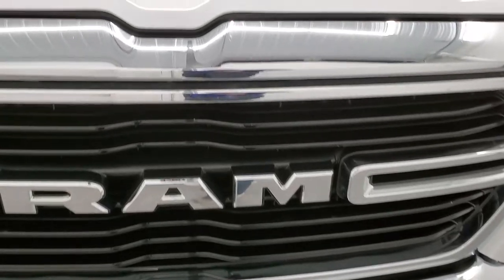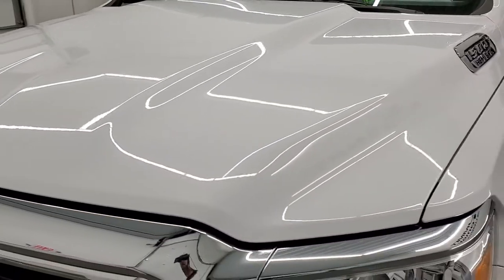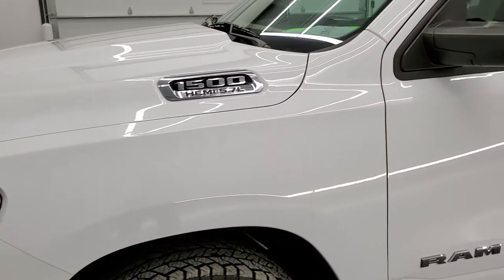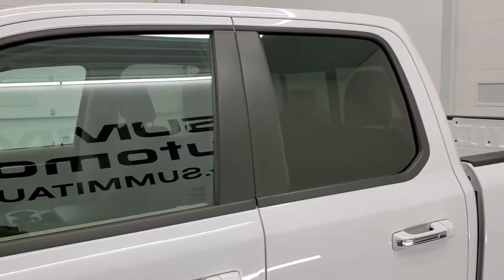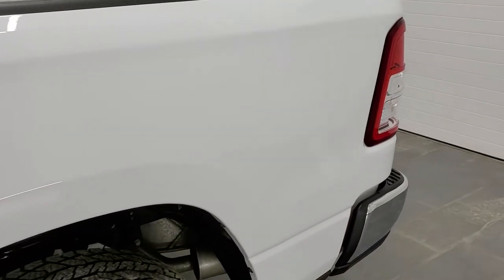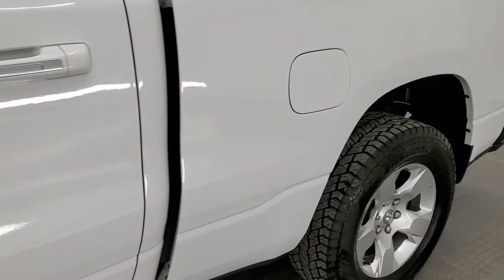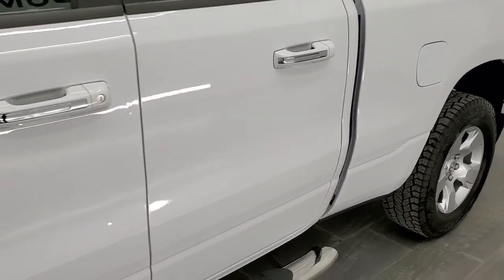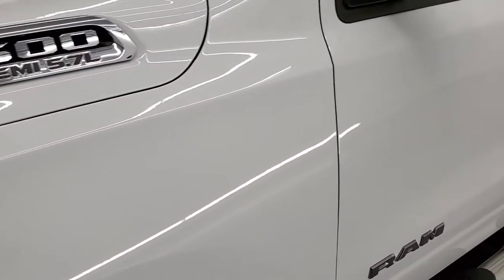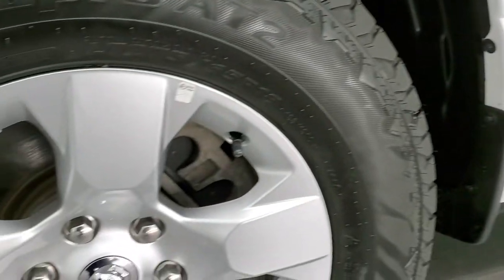We're going to go all the way around in this video — underneath the hood, start it up, inside and underneath the truck as well. Bright white clear coat is the color, and we shoot all of our videos in 1080p, 60 frames per second. If you have HD capabilities on your computer, tablet, smartphone or television, I highly recommend turning them on right now because it is your best way to check out the quality, condition, options and cleanliness of the truck before seeing it in person. If you like the video and how we do things here at Summit Automotive, hit the subscribe button in the upper right-hand part of the screen, then click the bell notifications and you'll get updates on the videos we do each and every day.